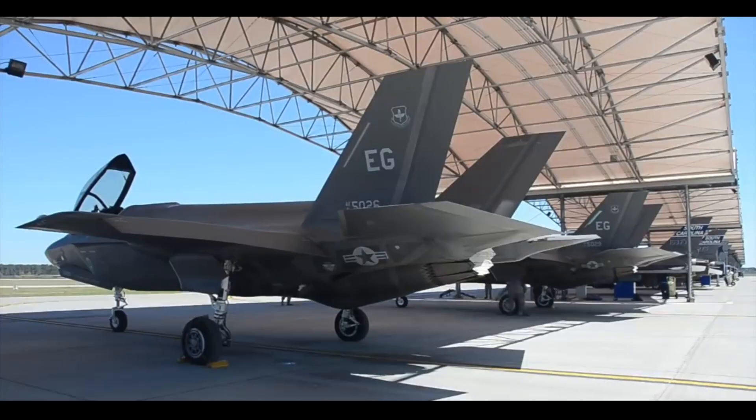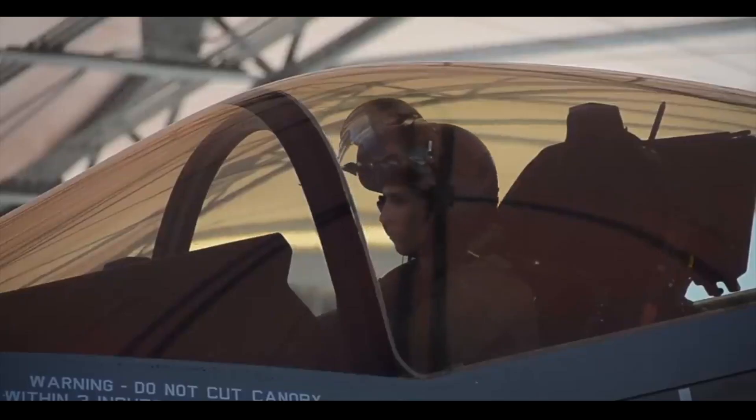Zone 1 will include a maintenance complex, headquarters, aircraft parking areas, equipment storage, a corrosion control facility, and a building with a flight simulator.